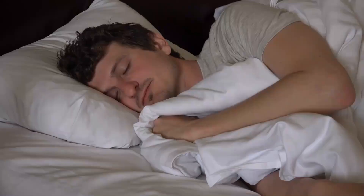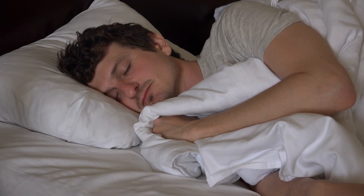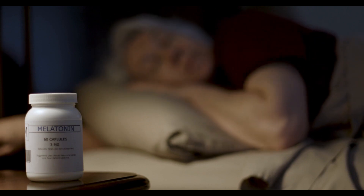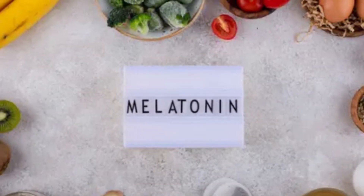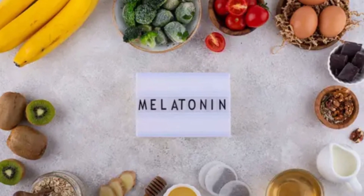Hey there, viewers. Today, we're delving into a crucial aspect of a good night's sleep: melatonin. Sleep issues are all too common, and many turn to melatonin supplements for help. But why go the pill route when you can naturally boost melatonin through your diet? Welcome to our video where we're going to uncover 10 melatonin-rich foods to enhance your sleep naturally.